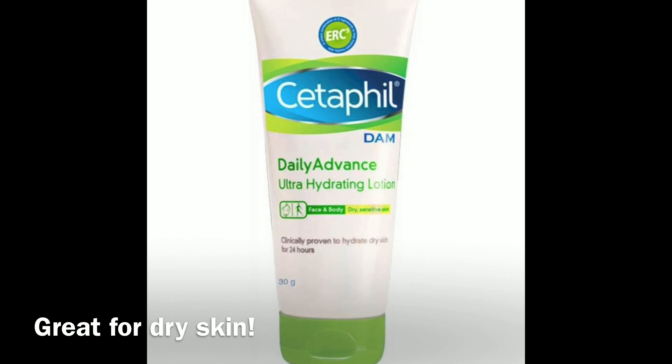Moisturize. My favorite moisturizer ever — Cetaphil Daily Advance Ultra Hydrating Lotion. That's my favorite moisturizer. That's my night skincare routine. Thanks for watching. Bye.